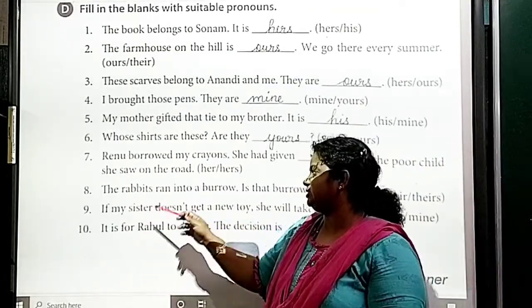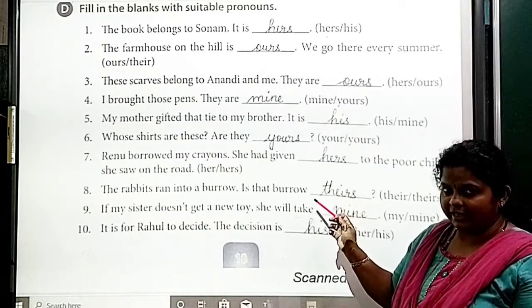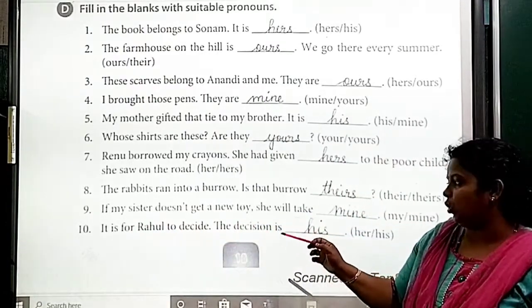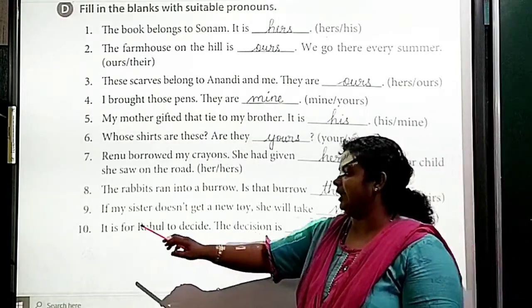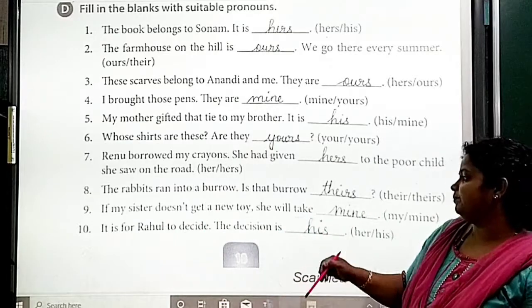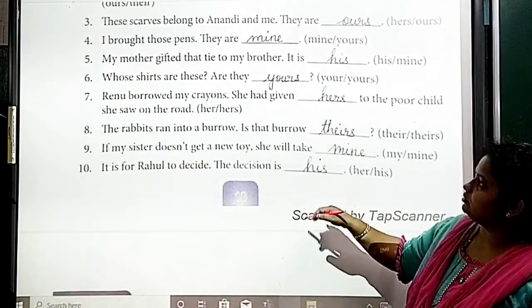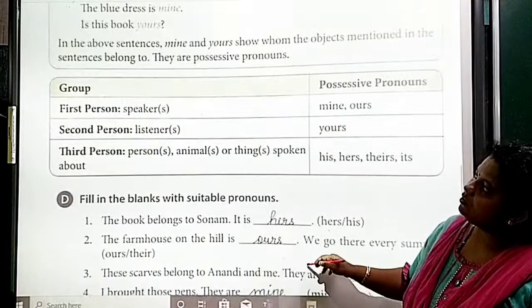Eight: 'The rabbit ran into a burrow. Is that burrow its?' Nine: 'If my sister doesn't get a new toy, she will take mine.' Ten: 'It is for Ravi to decide and the decision is his.' These are some of the possessive pronouns. You should underline the possessive pronouns and identify them.